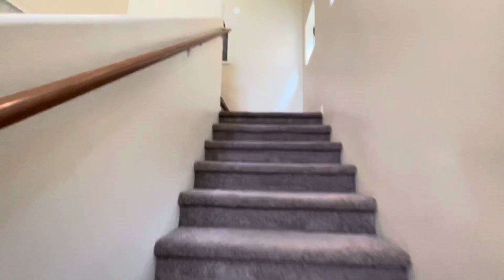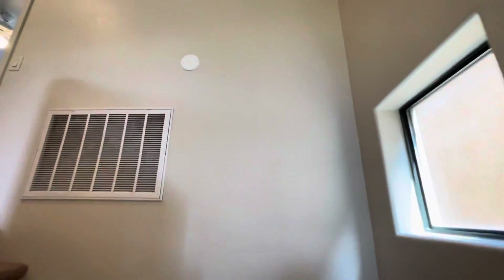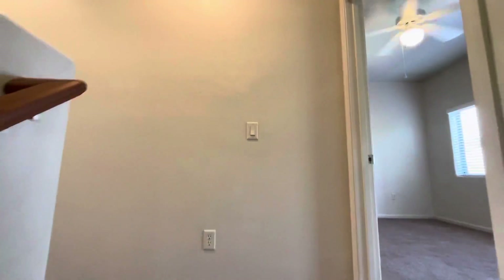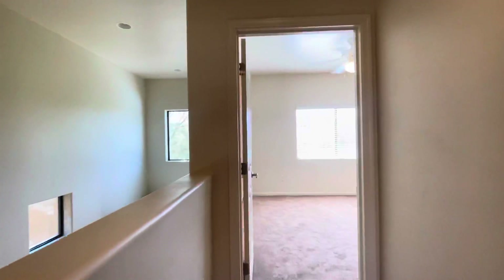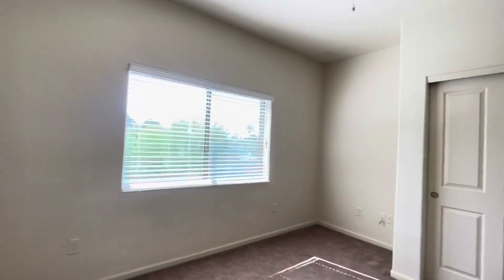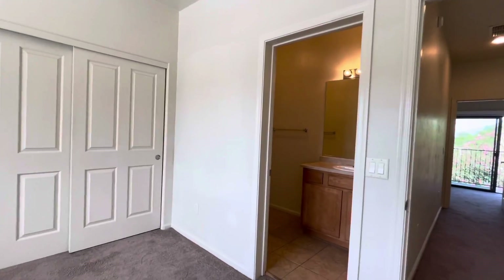And then we'll go up the stairs. As you can see, lots of windows, so it's nice and bright and shiny. We'll check out the second bedroom to our left here. Each bedroom does have its own bathroom. Nice big rooms — you can easily fit king size beds in each of the bedrooms.